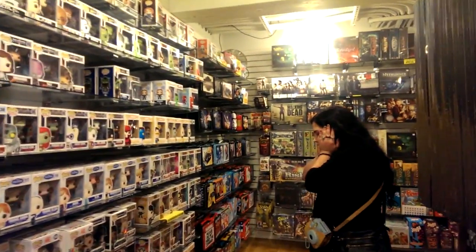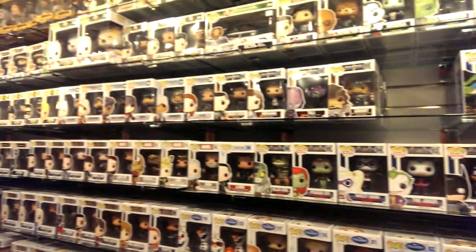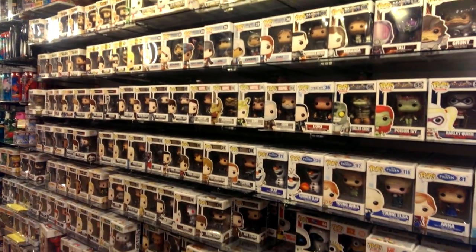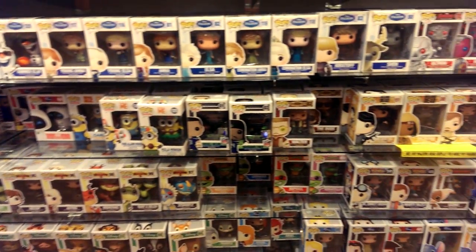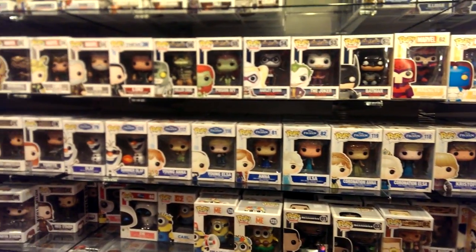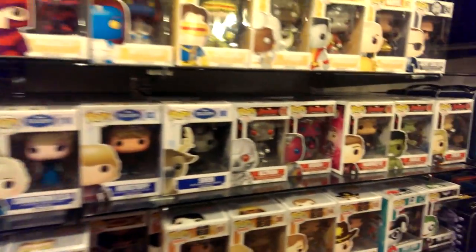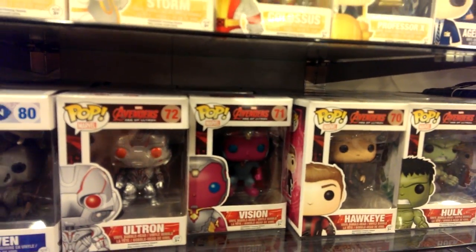So we are in Pike's Market, and we walked into a collectible store, and Kara, as you can see by her face, is flipping out. Look at all of the Funko Pop figures — oh my gosh. I wonder which one Chase wanted, because they have so many. They have Ultron, they have Vision, the Avengers Hulk. I may have to get that one for Chase because I knew he really wanted it.